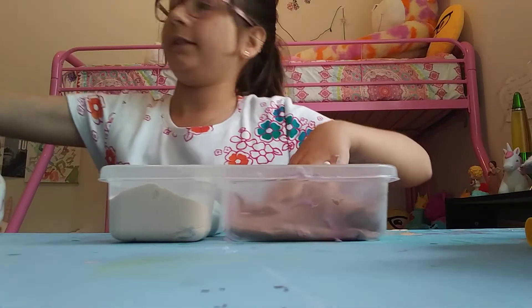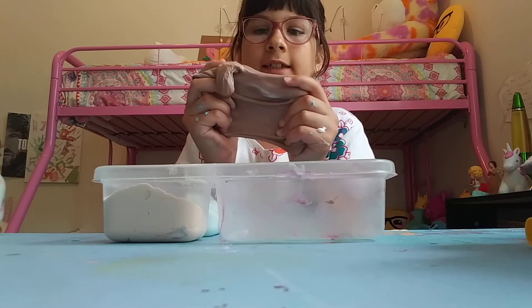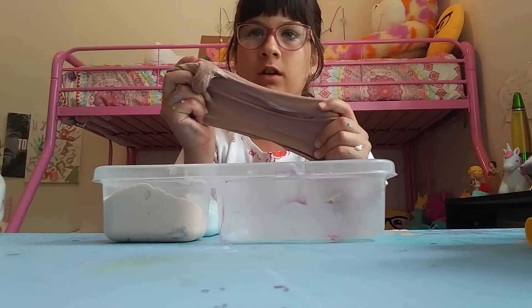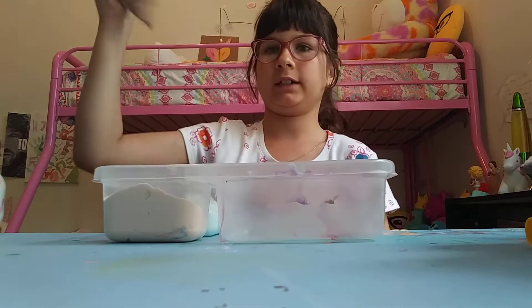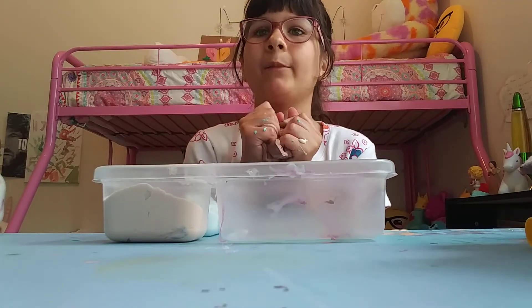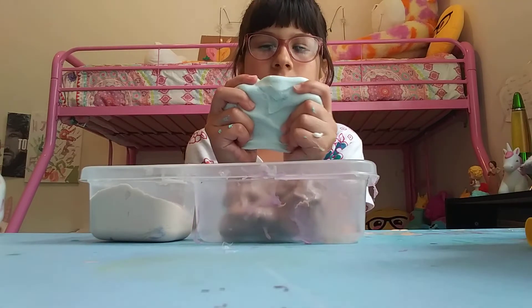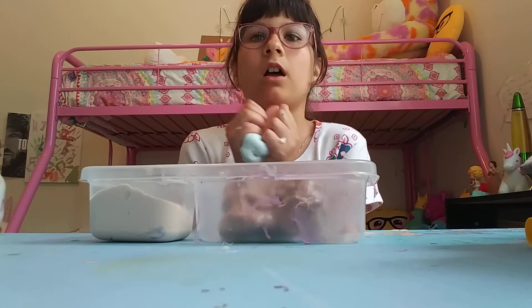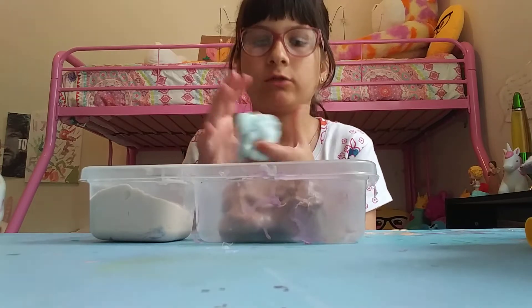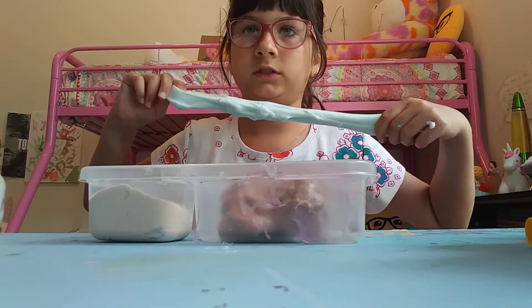So next we have this really nice round slime. It's not supposed to stop stretching but unfortunately this slime couldn't be fixed, I'm sorry. Now this next slime is super super pretty and it squishes amazingly and it stretches - kind of.